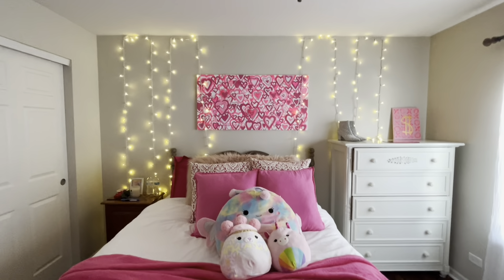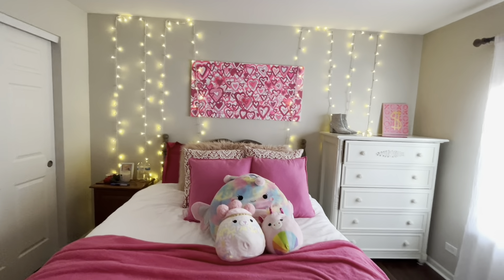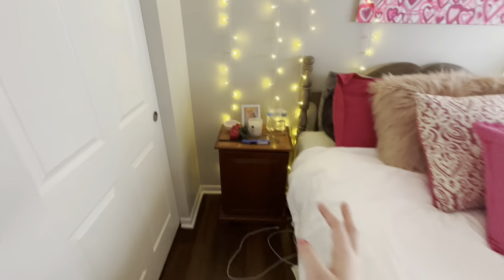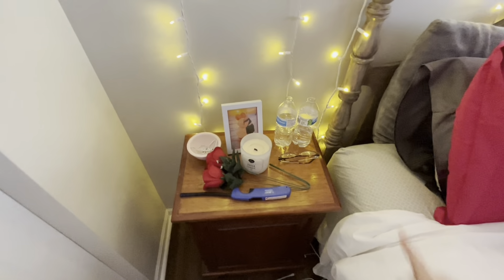My Christmas lights — I have them up all the time. They're just cute little string lights from Target. My little bedside table is super boring. It literally just has my glasses, my water, a candle, a picture of me and my cousin. Super boring. And then my closet — I'm not going to go into my closet because it's so messy. No one needs to see that.